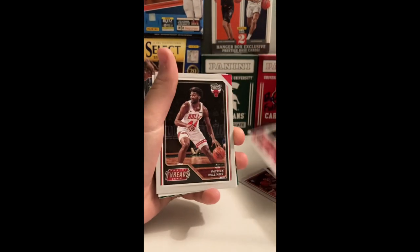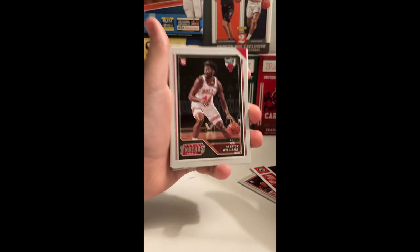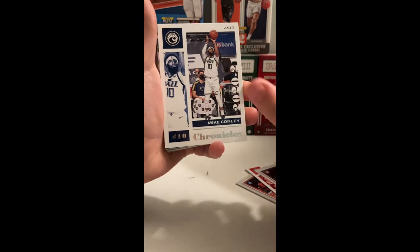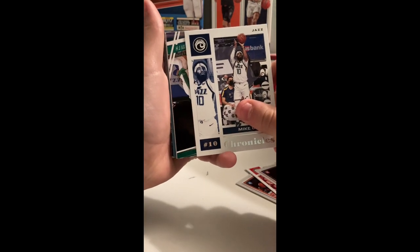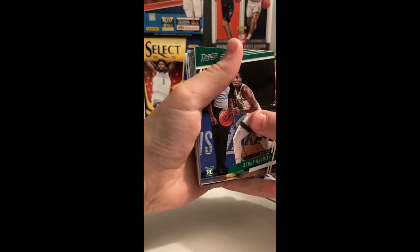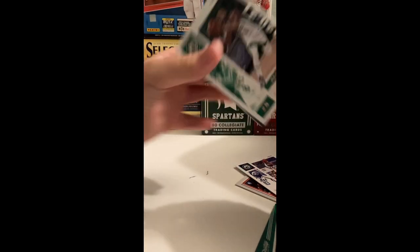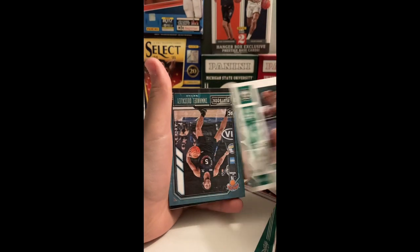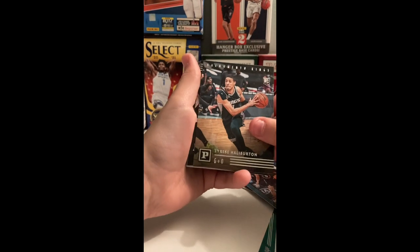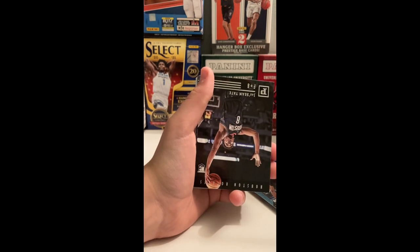Kawai Leonard, come on. Patrick Williams Panini Threads — the Kawai Leonard was a Chronicles base. Patrick Williams red base. Mike Conley Chronicles base and a Nesmith base, no Prestige. Kemba Walker Chronicles base. Emmanuel Quickly Playbook base. Haliburton Panini base.